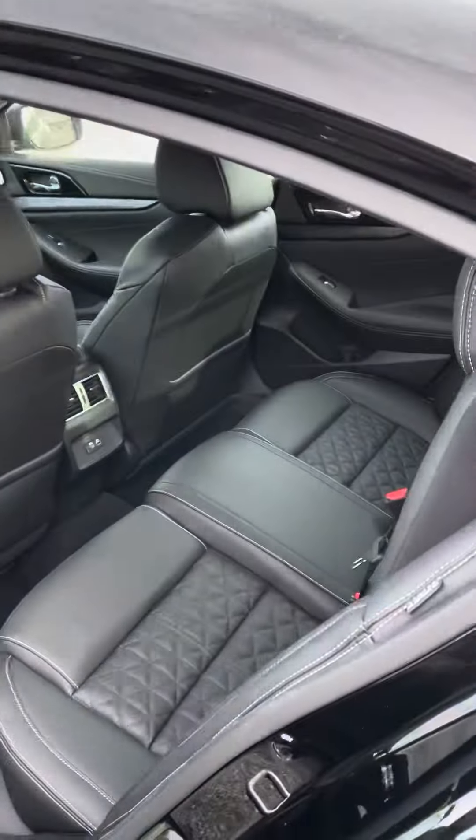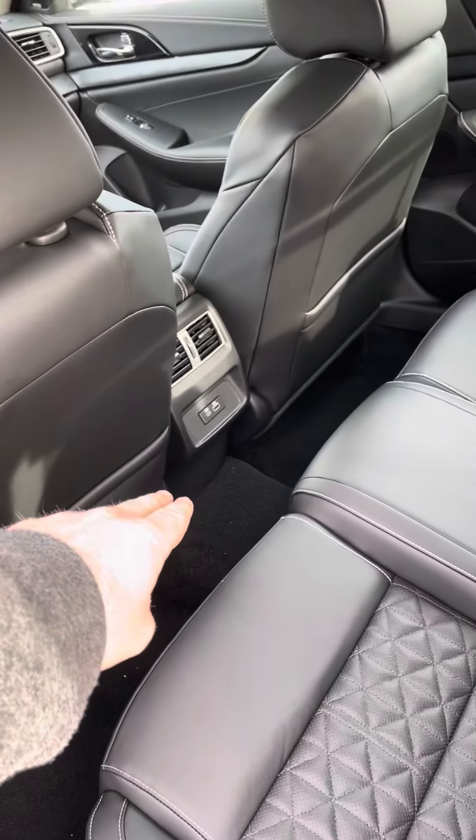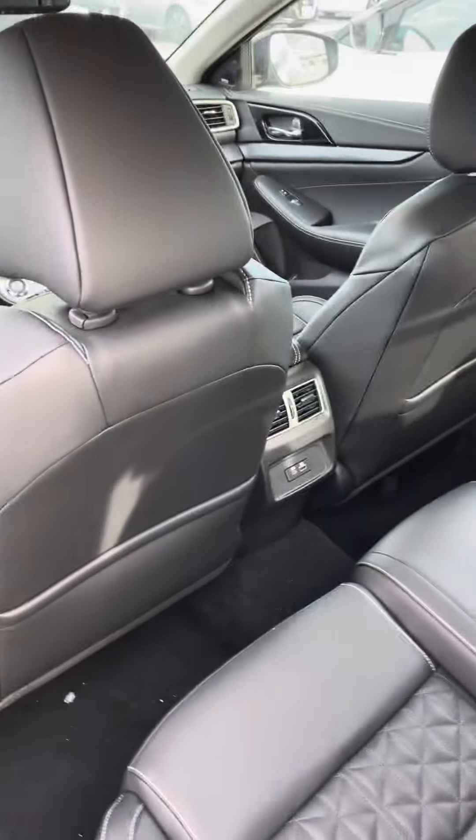In the back seat, this is going to be the amount of space that you're going to have — so quite a bit. You have two USB ports back here for charging only. That way, it doesn't mess with the interface up front. You also got your air vents.